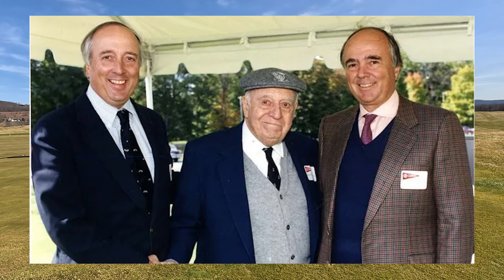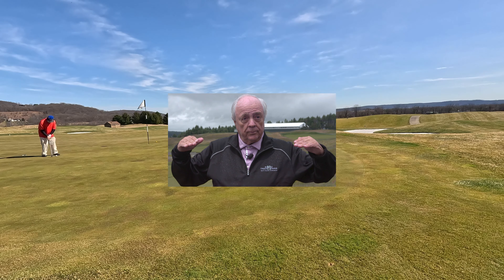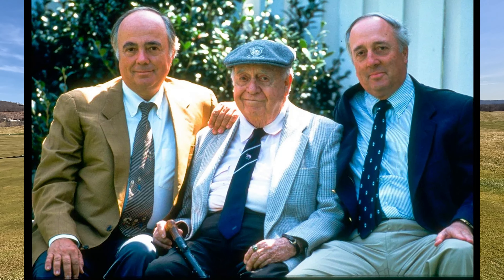Soon later, he was married, having two kids — Robert Jr. and Rees — both of whom became famous golf architects. His courses are so famous that they always said the sun never sets on a Robert Trent Jones course.